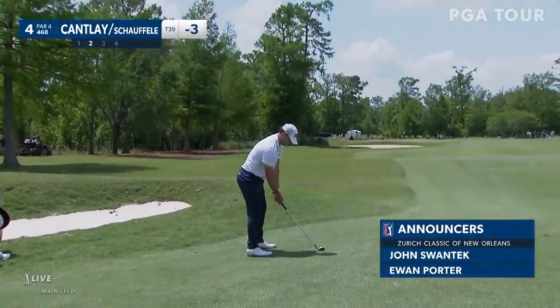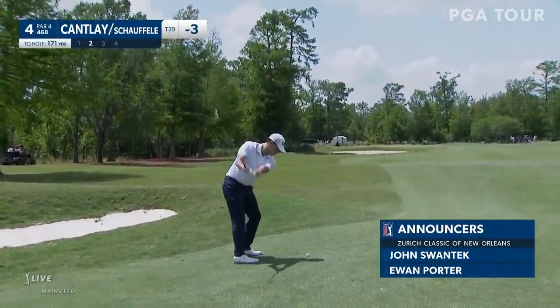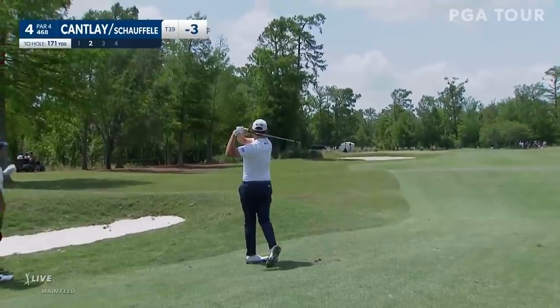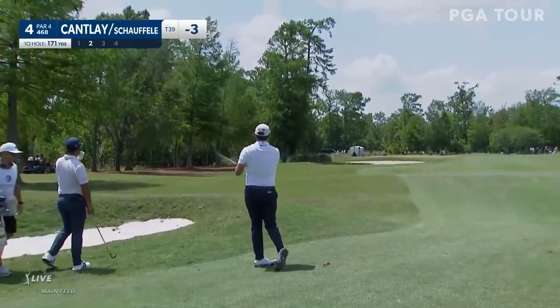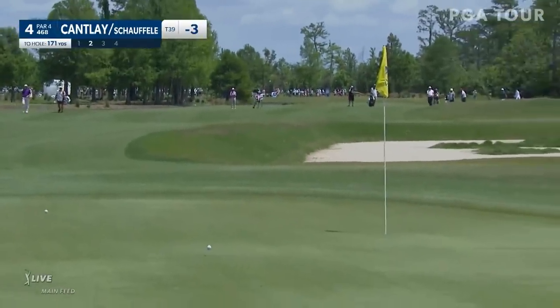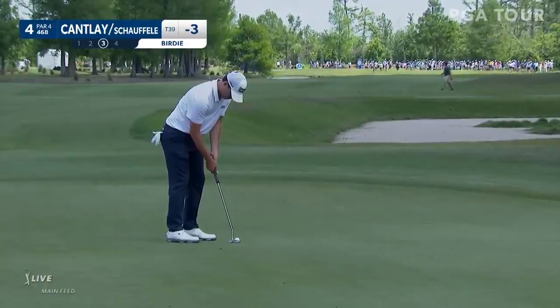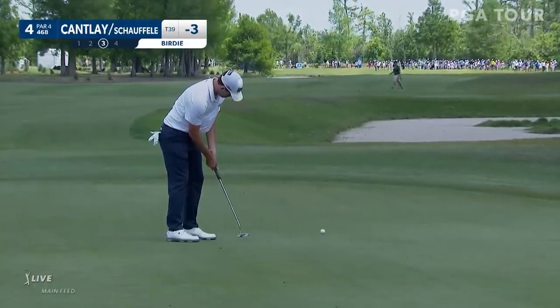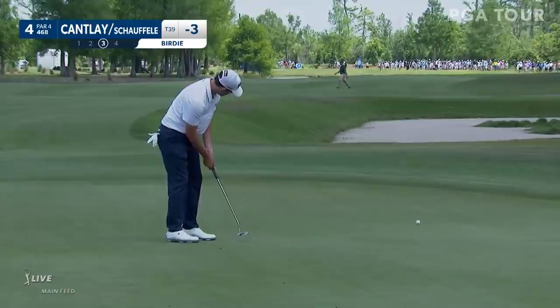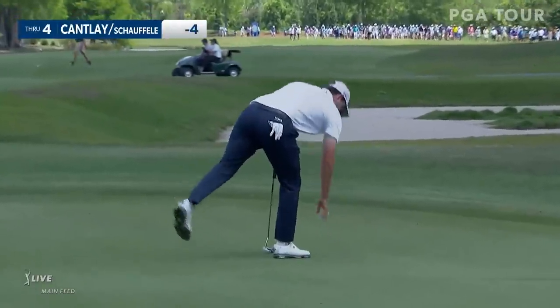Cantlay ready to play his second here as we carry you along for the rest of this opening round here on ESPN Plus. Miss from 171. Leishman had earlier today missed it quite a bit to the left. That's Cantlay. Right in the center.